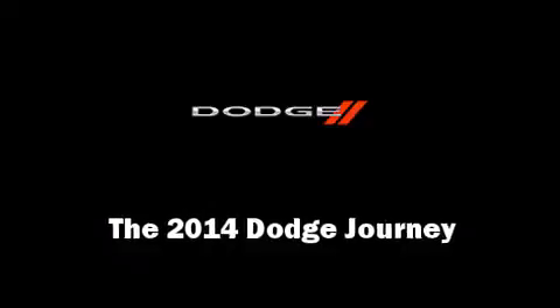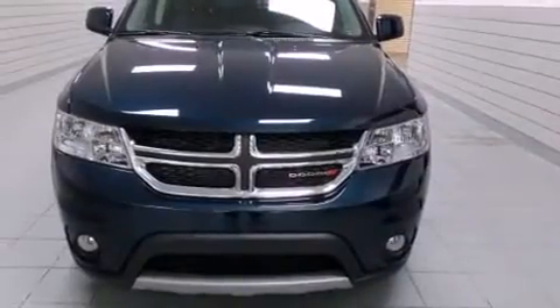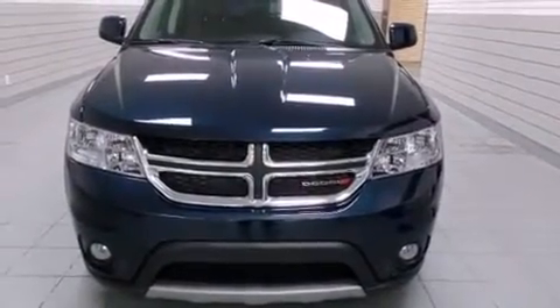Step into the 2014 Dodge Journey. It features an automatic transmission, front-wheel drive, and a refined six-cylinder engine.